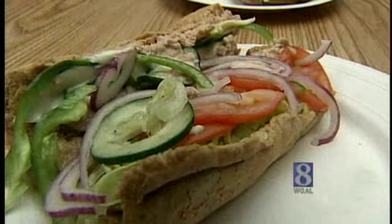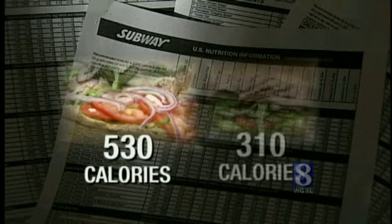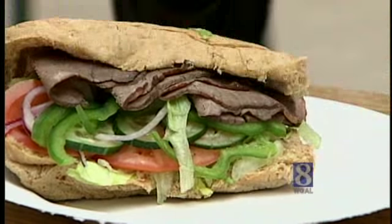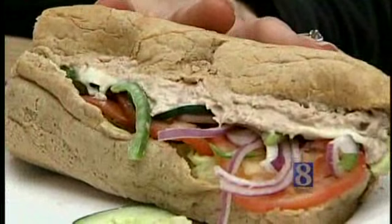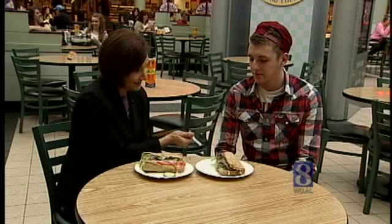Good choice. This one has two tablespoons, maybe almost three, of mayonnaise and a little bit of cheese that's bumping these calories up by 200, 220 calories. In their menu it says tuna sandwich — they don't mention it's a tuna salad with nearly 200 calories worth of mayonnaise. This one has 530 calories; this has 310.